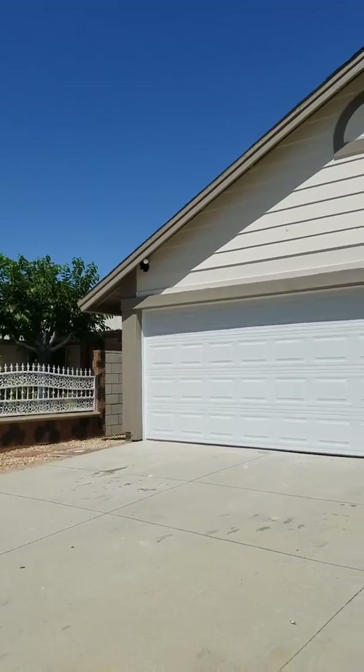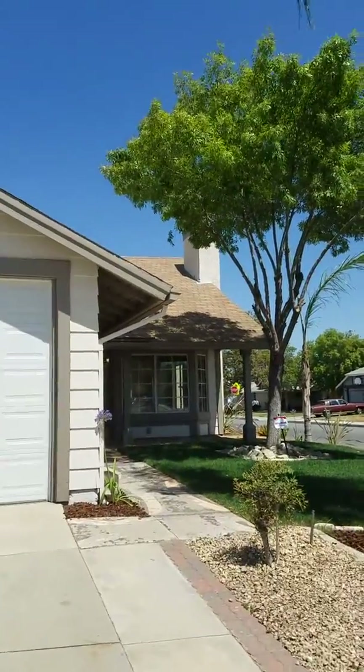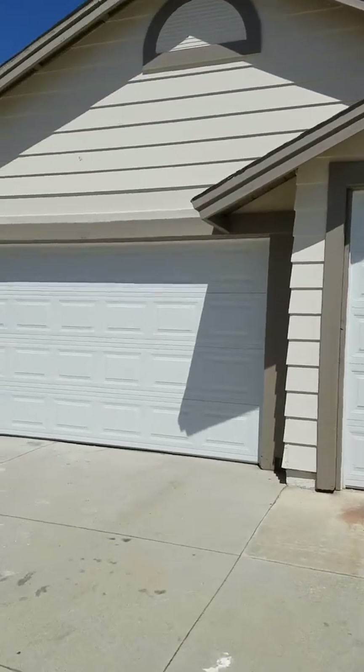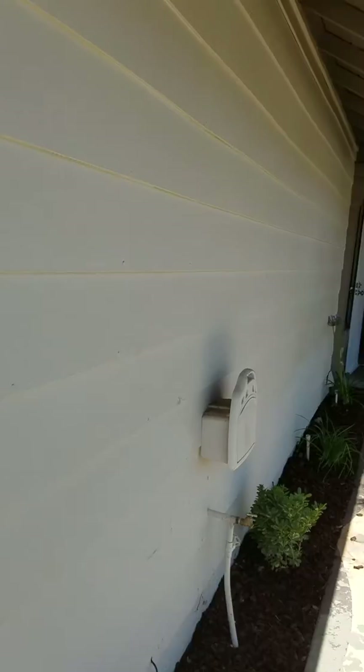Look how nice this house is from the outside. It has a three-car garage, nice landscaping, the roof looks like it's in fairly good condition, brand new garage doors, and fresh paint outside and inside. Let's go take a look.